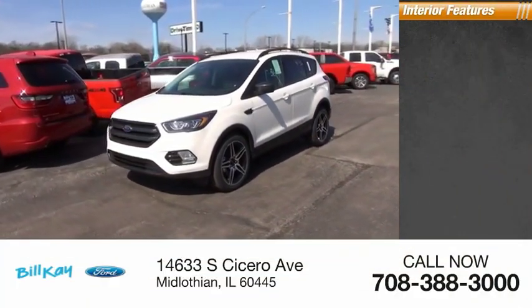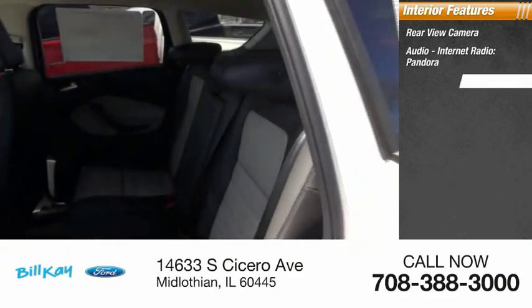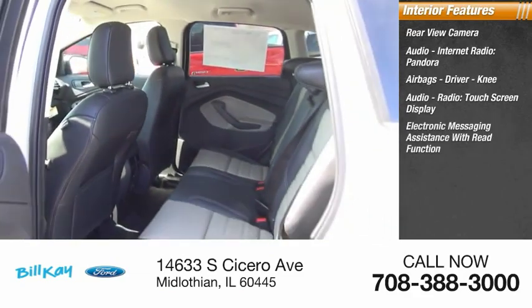Inside you'll find rear view camera, audio, internet radio, Pandora, airbags, driver, knee, audio radio, touchscreen display.